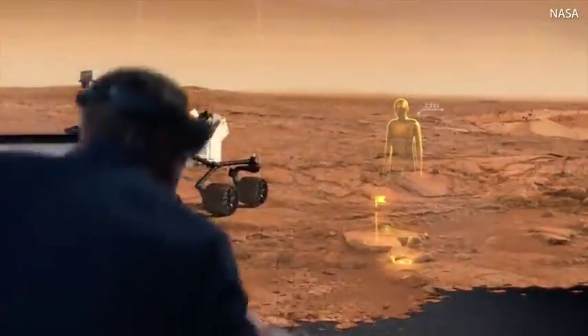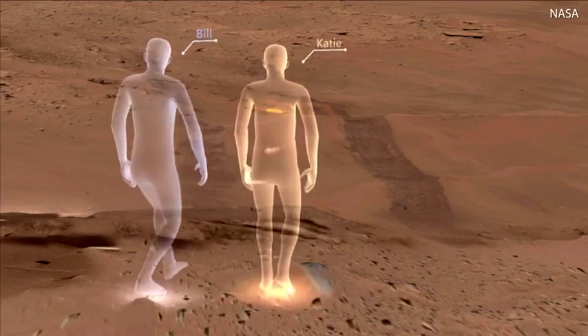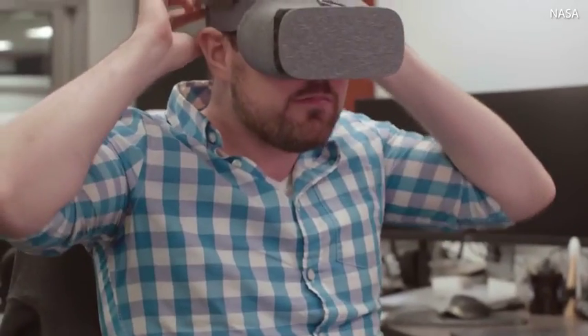NASA engineers have transformed these photographs into a 3D model that our scientists use to study the surface of Mars. We wanted to share this tool with everyone, so we collaborated with Google to create an immersive web experience called Access Mars.